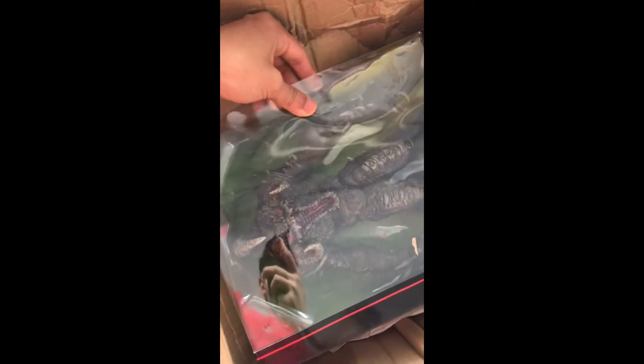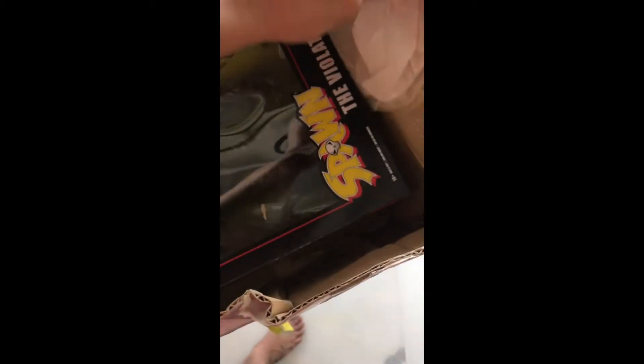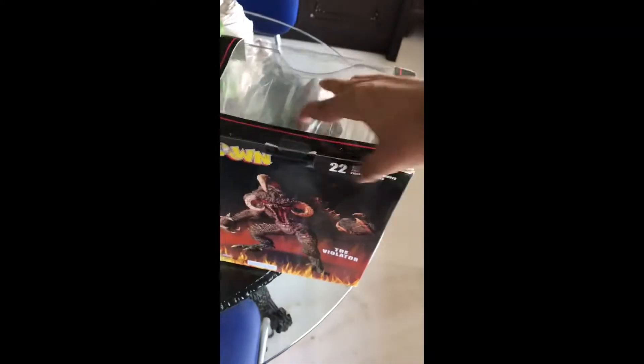The box is damaged. Alright, this thing is heavy. This thing is huge. We got a violator — pretty cool in the package.